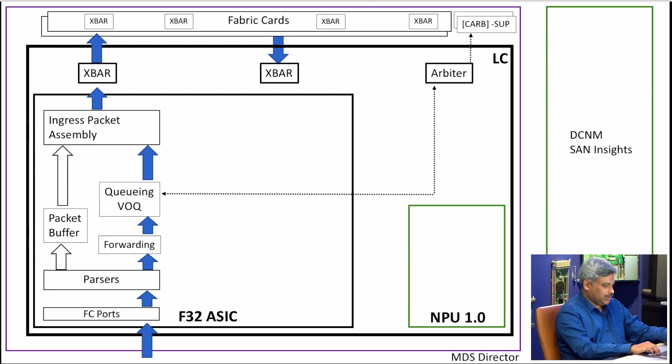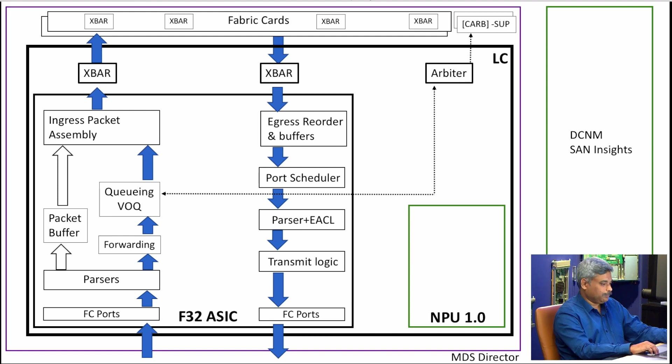Once the grant comes, the packet continues through packet assembly, goes to the crossbar and to the fabric ASIC. The fabric cards switch the packet between line cards, and it comes back on the egress line card, back to the crossbar ASIC, and into the FC32 egress port side. Since there are multiple paths to the crossbar, we need a reorder buffer. After that we have port scheduling such as DWR for allocating bandwidth differently to different priority queues — we support all these features in the port scheduler, egress parsing, and ACL features before it goes out on the link.